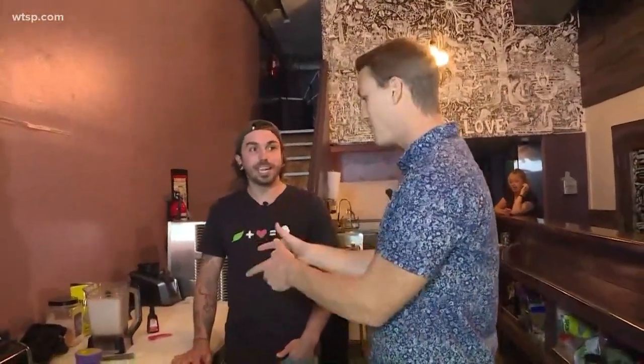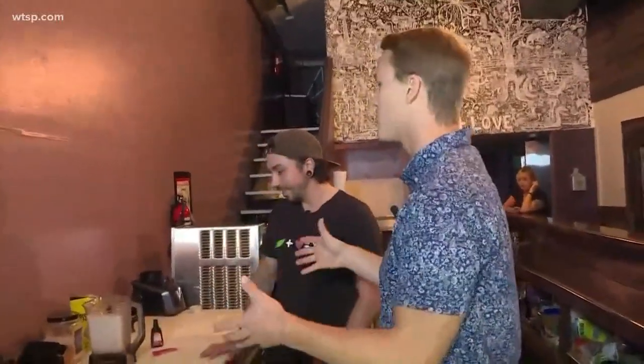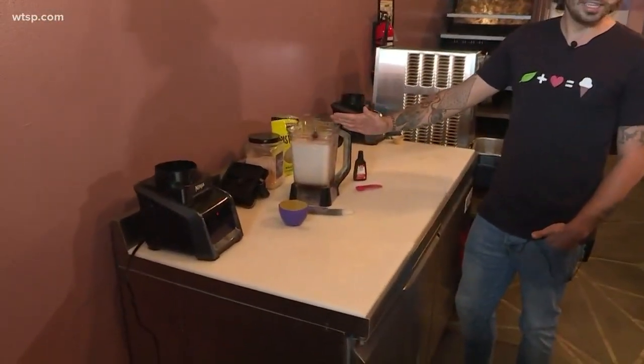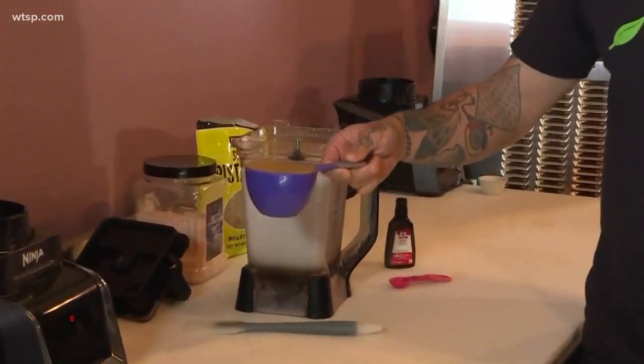And we're making one this morning — pistachio. Everything's made here in house. So here I have the coconut milk base, added a simple syrup made from cane sugar, a little bit of salt, and some coconut oil. Here I have a pistachio nut butter.